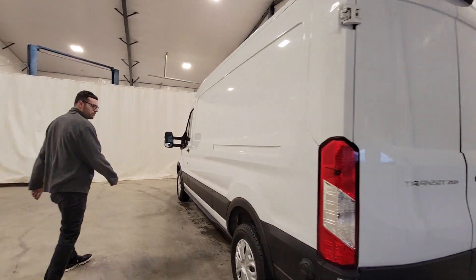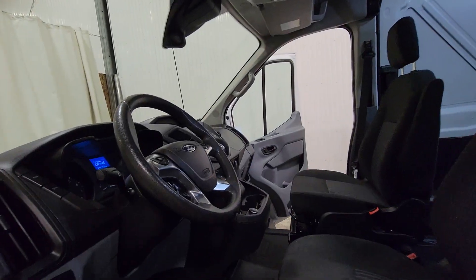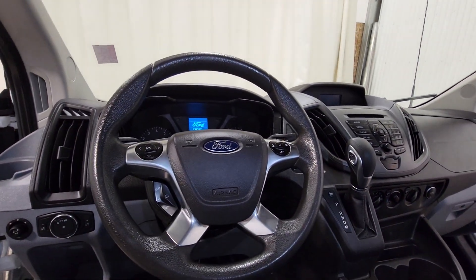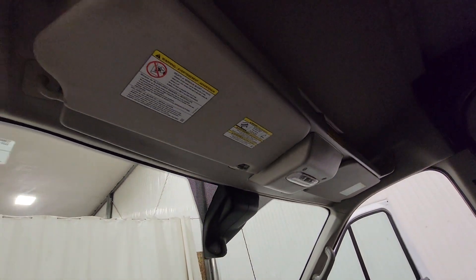This one does come with a 2.7 litre V6 — nice and good on fuel, really reliable, and they don't seem to have any sort of long-term issues. Power windows, power door locks, power mirrors, air, tilt, cruise. There's also a little cubby up top for storing paperwork or anything like that.